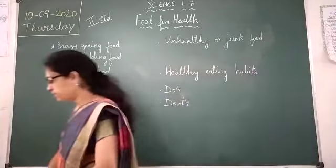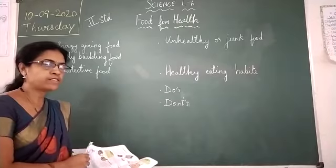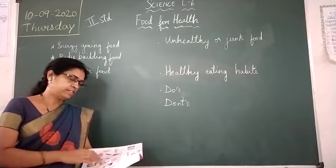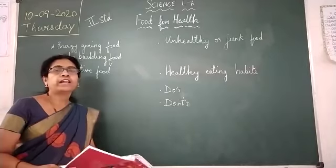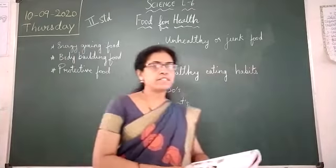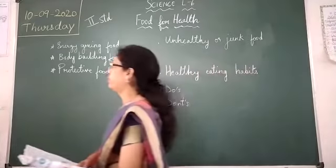I have taught this lesson in the previous class. Before we continue, we will just revise what we have learned. So we learned about food. We all eat food. Food gives us energy to work and grow. It also keeps us healthy and fit.